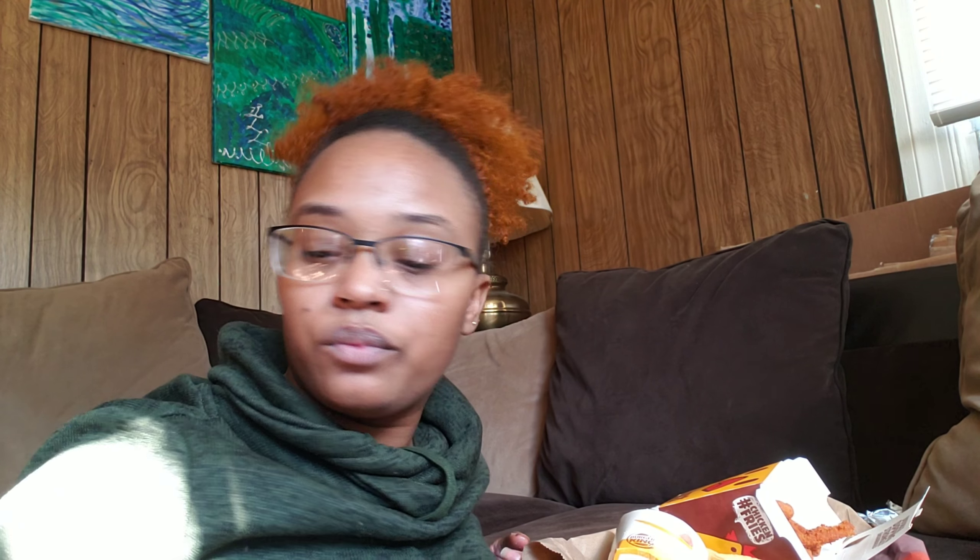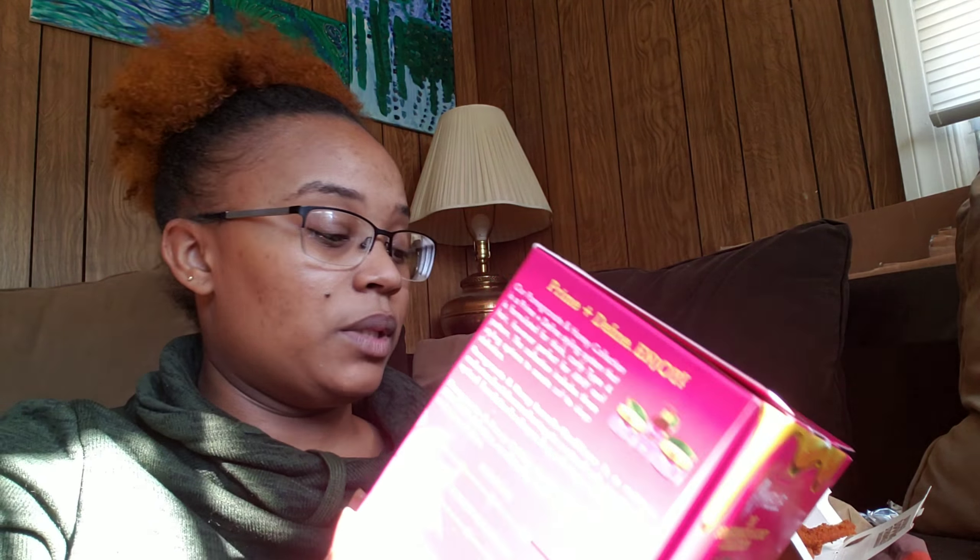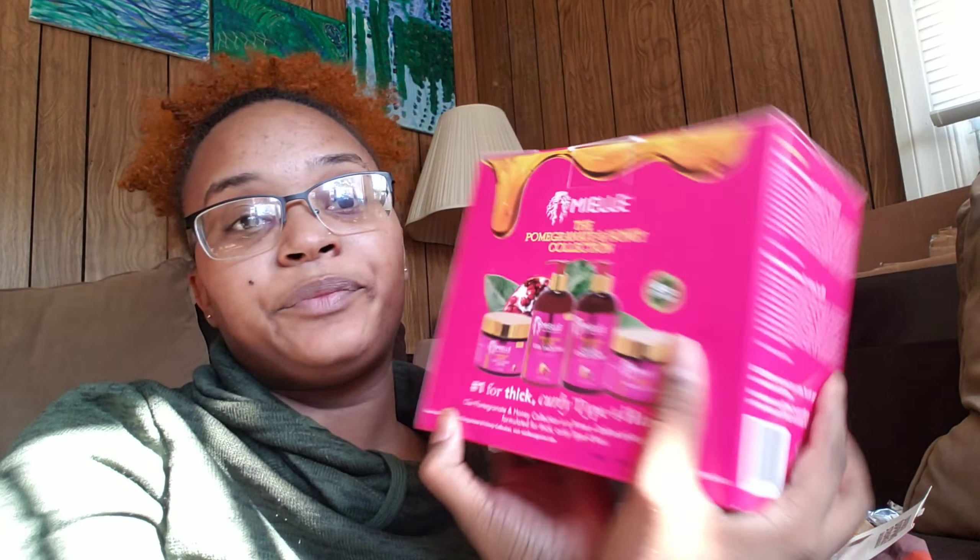I'm going to do a little chit-chat with y'all. So I went to Ulta Beauty today and I also went to Walmart. I saw on Instagram where the pomegranate and honey collection — you know, the Christmas packaging where they combine a couple of products and put them together. I saw it on Instagram and your girl got hers. It comes with the leave-in conditioner and the twisting soufflé. I'm so excited — I found a couple of them at my Walmart, so I got that for my hair.